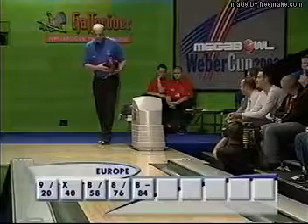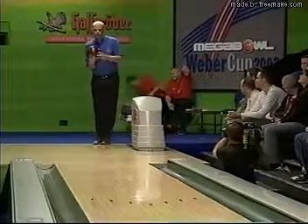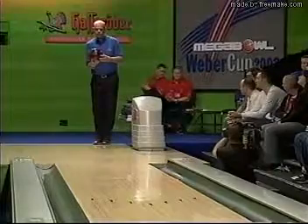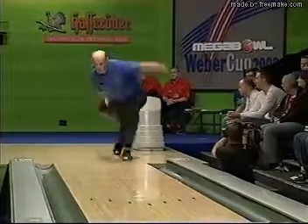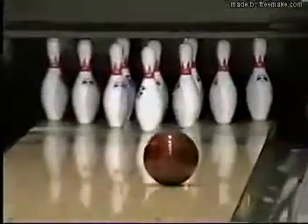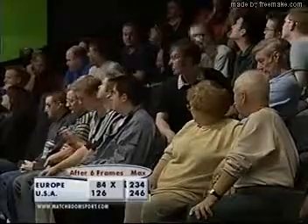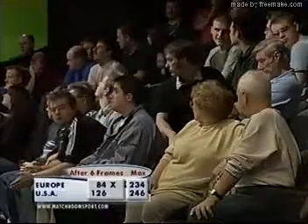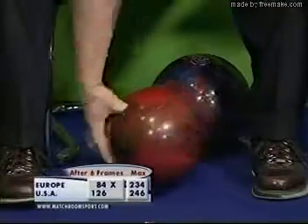So, despite that open frame, there's a real chance for the Europeans to get themselves back into it if Phil can find the line. He's certainly been struggling with this ball. That looks a lot better. A timely strike indeed from Phil Scammell. That changes the complexion of the game just a little bit, doesn't it? From an American romp, it's tightened up a little bit. It is a rather good shot from Phil.